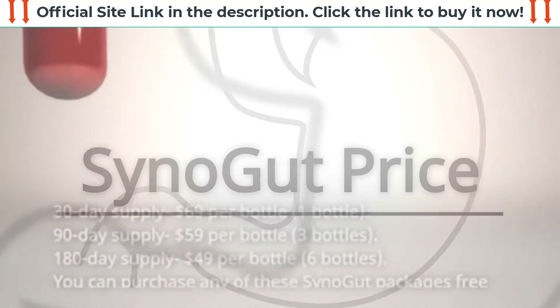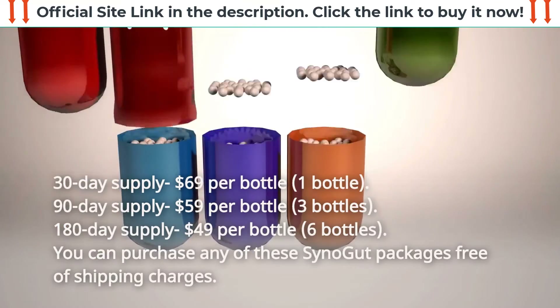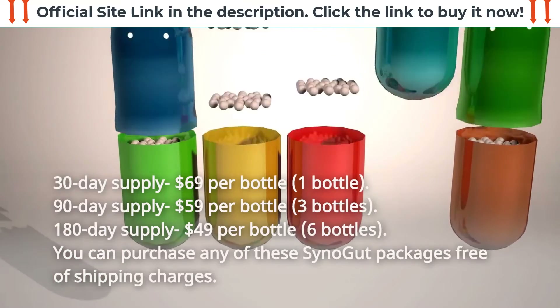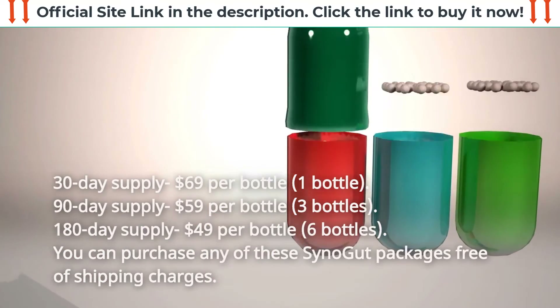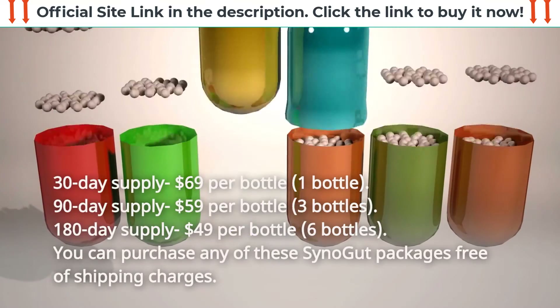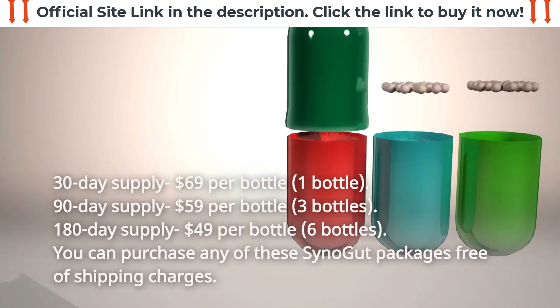SynoGut pricing: a 30-day supply is $69 per bottle (1 bottle), a 90-day supply is $59 per bottle (3 bottles), and a 180-day supply is $49 per bottle (6 bottles). You can purchase any of these SynoGut packages free of shipping charges.